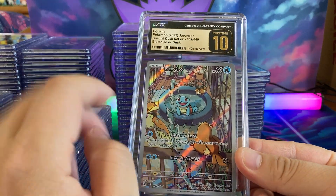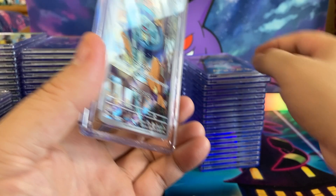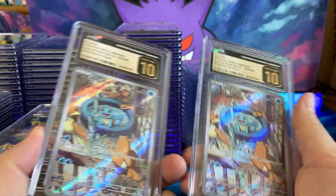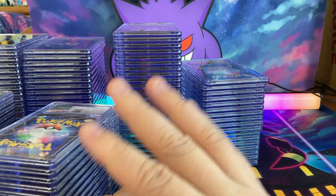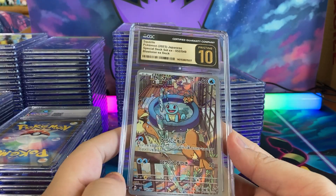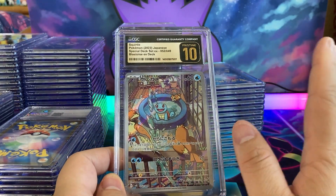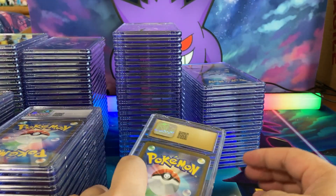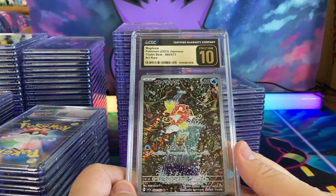Here we have a Squirtle with the Pidgeys as well. I don't know if we submitted any Charmanders — oh, there we go, two for two. The 25% rule isn't always exact, but from my experience a good 20 to 30% usually come back a Pristine 10.